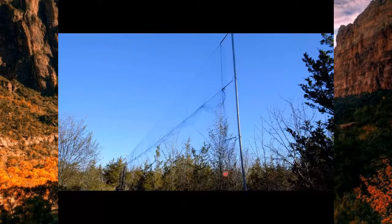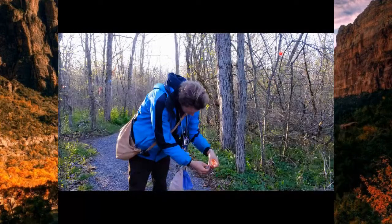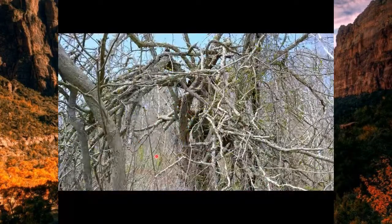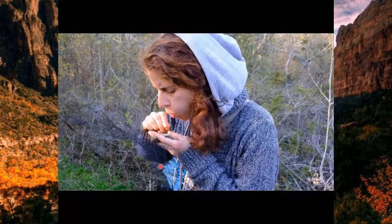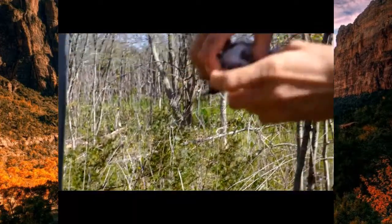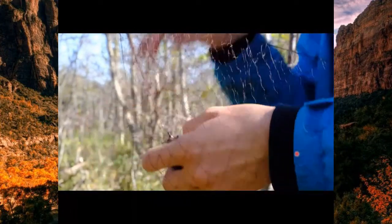Here's a mist net — up about 10 to 12 feet, very fine netting. You can't see it, and that's the idea — the birds don't see it either. Here's Phillip, our bander in charge — you'll meet him later. He's extracting a bird from the net. This is our assistant bander Jessica, blowing to help separate feathers so she can see where the lines of the net are.